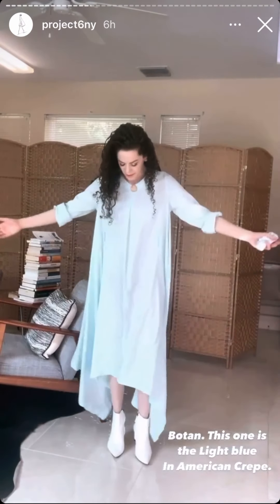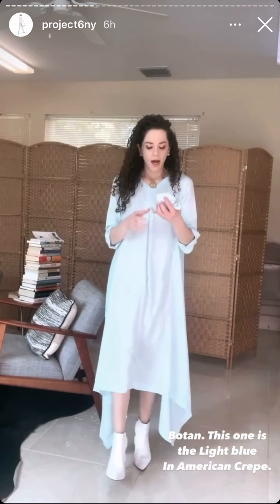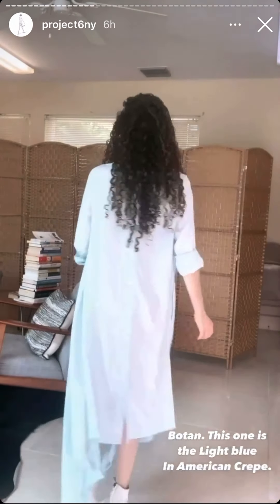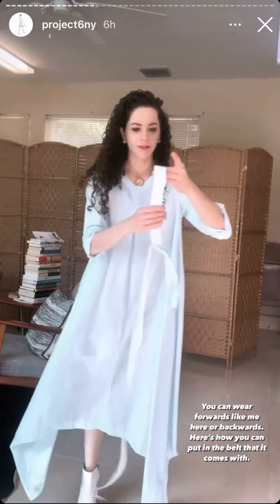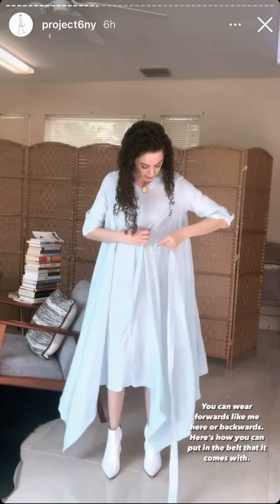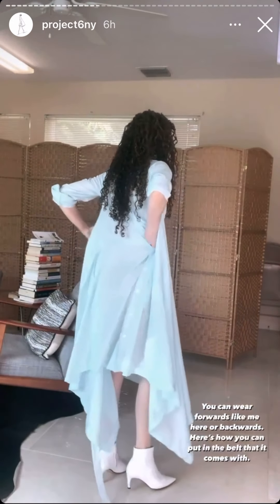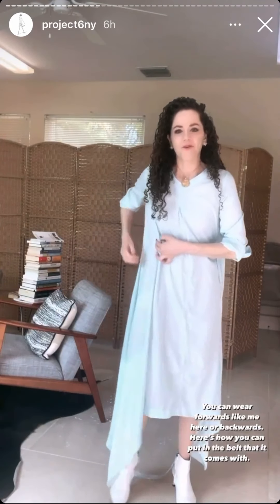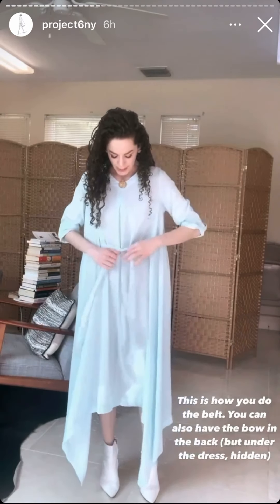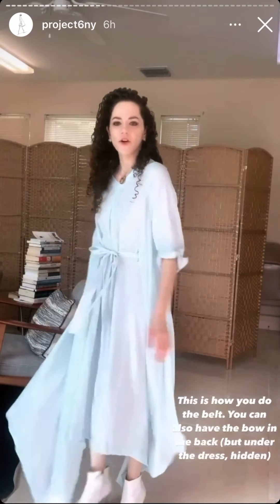First up we have the Botan dress. It's an American crepe fabric. I am wearing the small long, and I'm five four. Right now I'm wearing it with no belt, wearing it ways because some people wear it backwards with the buttons in the front. It does come with this belt and I will show you how to put it in — you put it in through the slit. Now I'm going around my back but underneath the dress, sticking my hands to the buttons to do that, then back out through the front. It might be easier to do this when it's not on your body, but then you can tie it like this and readjust.